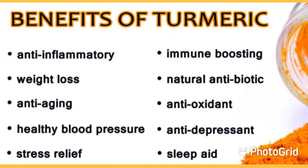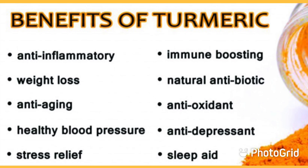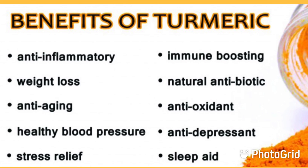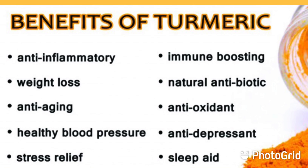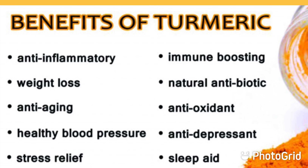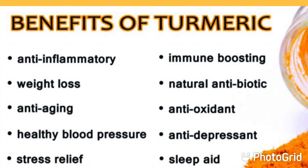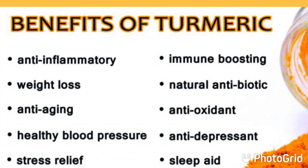How does turmeric tea help in weight loss? Turmeric tea has anti-inflammatory properties. Inflammation is greatly associated with obesity or excessive fat deposition in the body. Turmeric is an anti-inflammatory spice that helps reduce inflammation and associated oxidative stress, and thus is useful for weight loss.